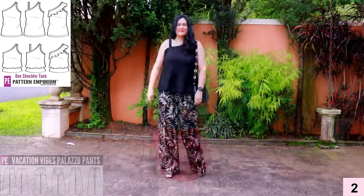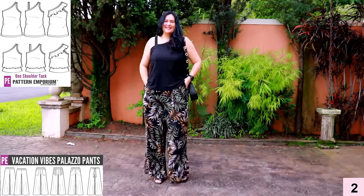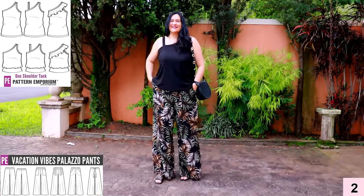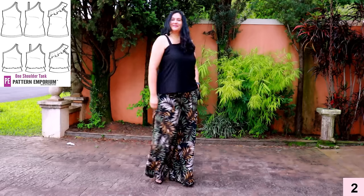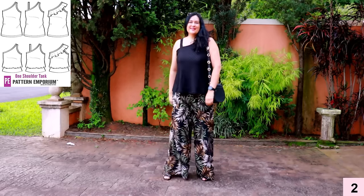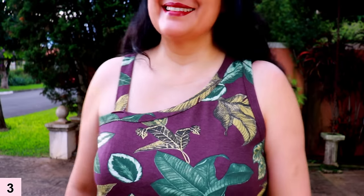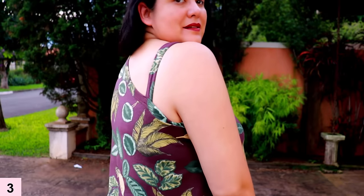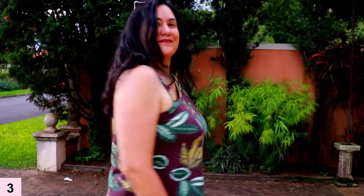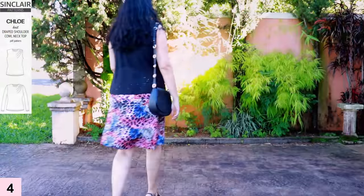This is the same one-shoulder tank in black, this time with my rayon Vacation Vibes palazzo pants — woven, super flowy. It's a great outfit for summer: super fresh, and the silhouette still works well with a wide-leg pant. This next version is a wearable muslin in rayon spandex — I'll wear this only around the house because I had very little fabric and it's very short. But it was a good practice run to check the fit.